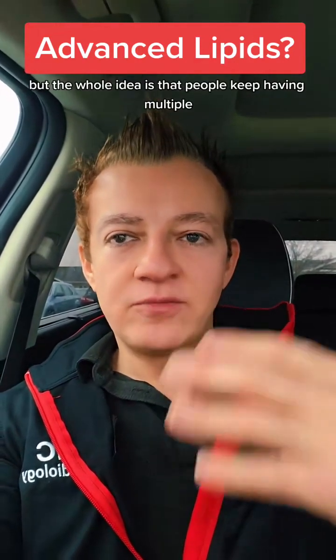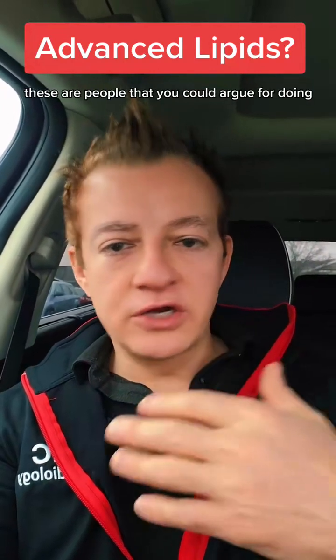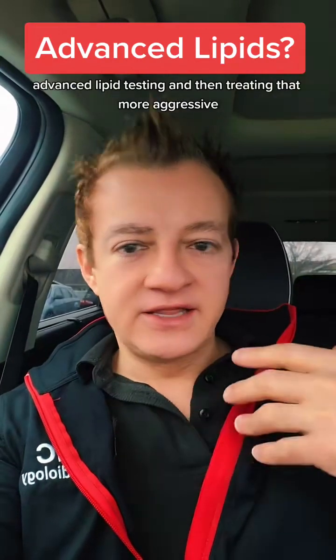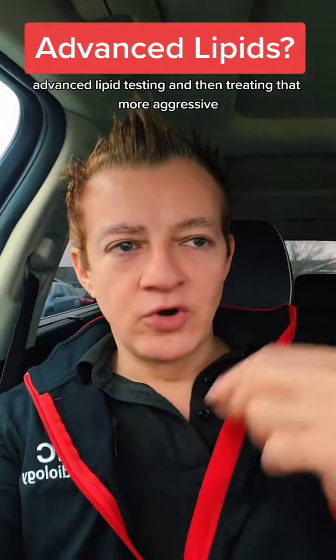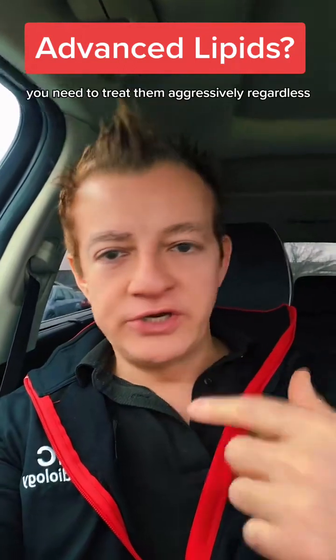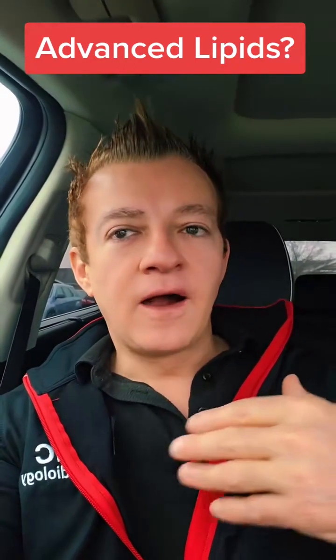The whole idea is that people keep having multiple events over and over again — these are people you could argue for doing advanced lipid testing and then treating that more aggressively. But you could also argue that if they keep having events, you need to treat them aggressively regardless, which is what we used to do, which is what I do, even...